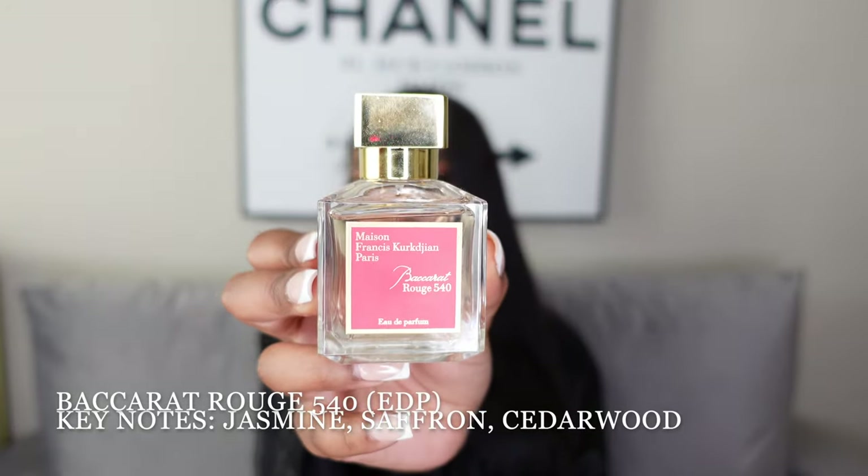Another fall/winter scent is the Baccarat Rouge 540. I've used it a few times but this is one of those fragrances where I like how it smells and I like how it smells on other people, but I don't really care for how it smells on me. It doesn't stink at all; it's just that I'm so used to my rosy, floral, and fruity scents that something like Baccarat doesn't fall into those categories.